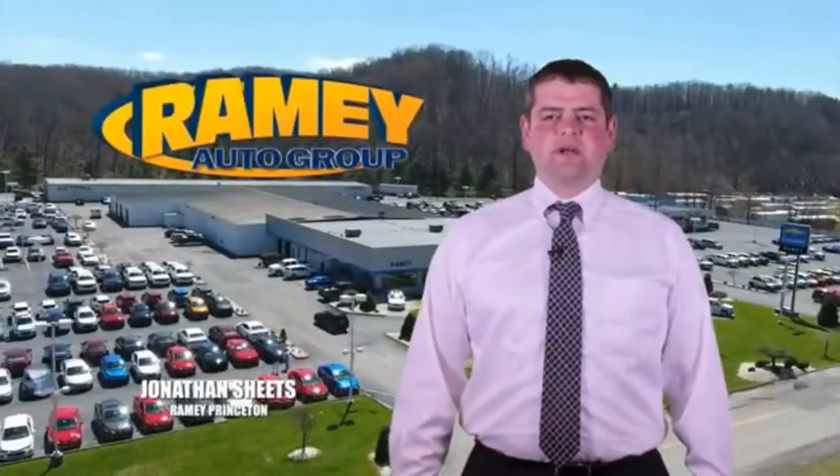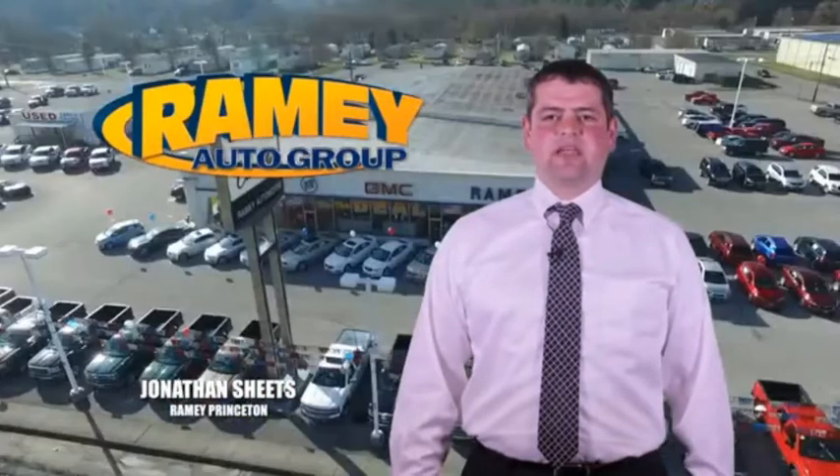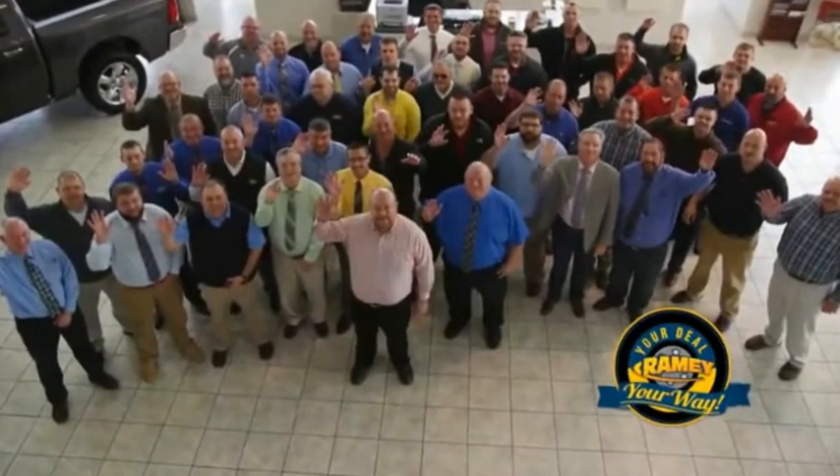Visit our stores in Ramey Road in Princeton, Tassel, and Richlands, where you can shop 10 different franchises and over 1,000 pre-owned. We want to be your partner in the car buying experience, because at Ramey, it's your deal, your world.